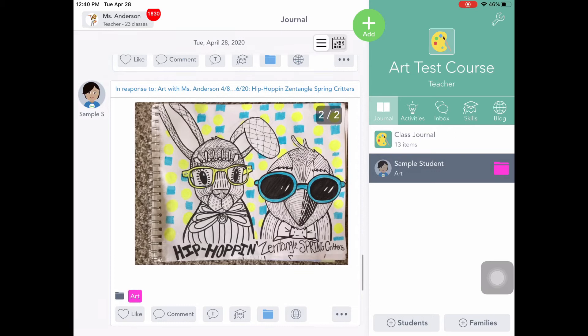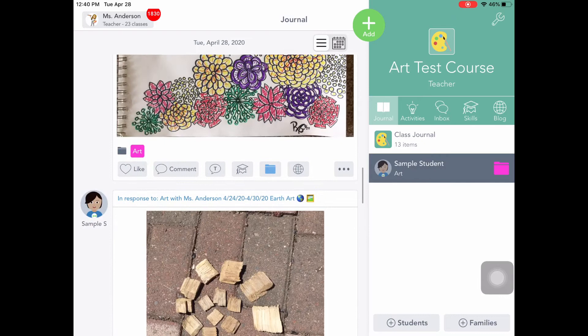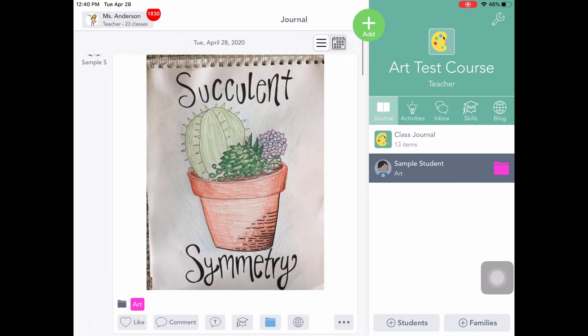Thinking about all of our examples, we want to pick something that represents our best work of art. There are a lot of good examples here, but I think I'm going to go back to that post I had at the very beginning. So what I need to do now is take the screenshot, which is step four.